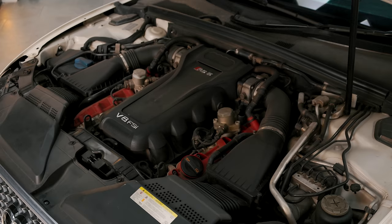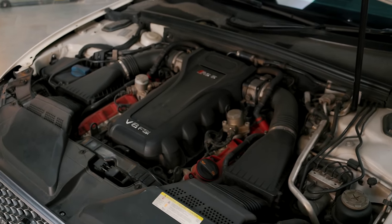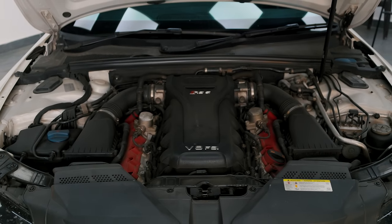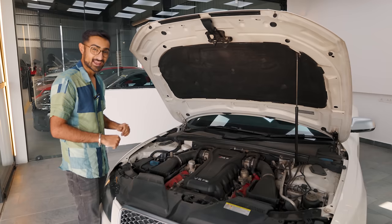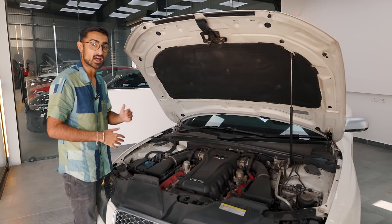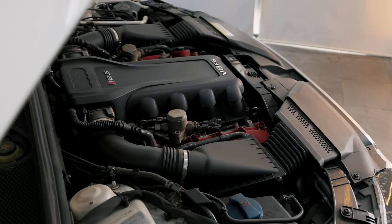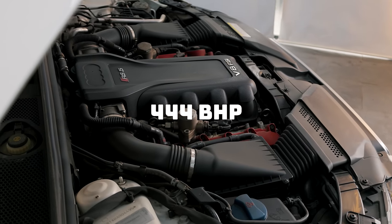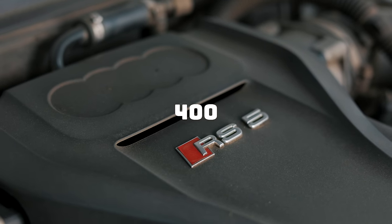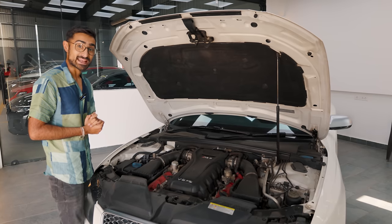This is a 4.2-litre naturally aspirated V8 engine. Essentially, it is the 5.2-litre V10 engine you get in the R8 but with two cylinders less, and it is a very free-revving engine that revs all the way up to 8,500 rpm. It makes around 444 bhp in stock form, but this one comes with an ABT tune, so now it makes around 470 bhp.